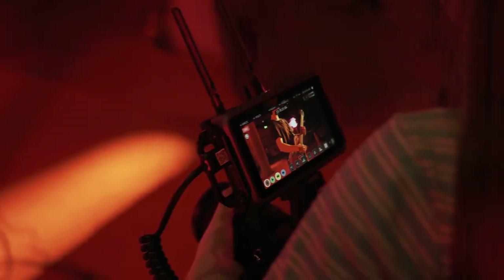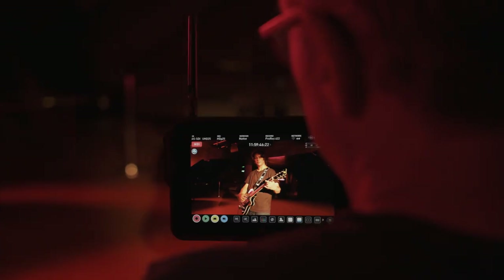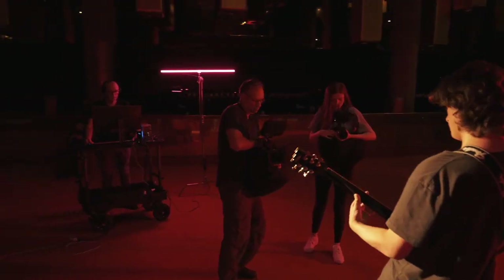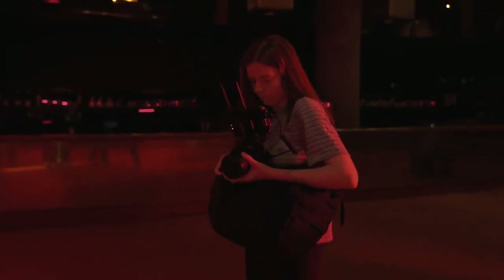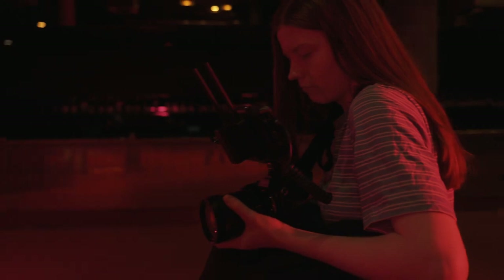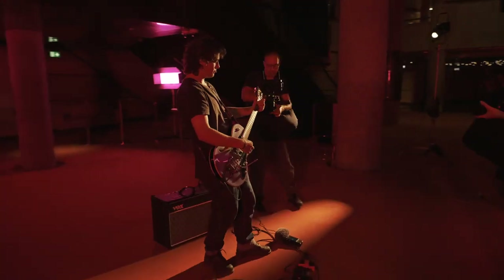Atomos again expands the capability of both the Atomos Connect and Shogun Connect with the addition of NDI. This latest innovation enables Wi-Fi or Ethernet NDI for Ninja 5 and 5 Plus owners fitted with the Atomos Connect accessory or the Shogun Connect. Our NDI capable devices now make it possible for most HDMI or SDI equipped cameras to be used as a fully mobile source.